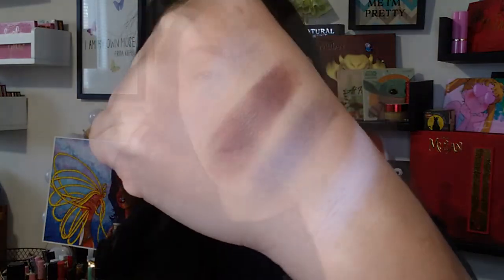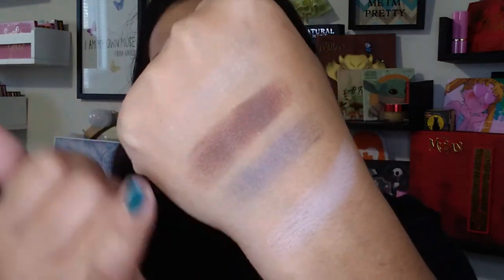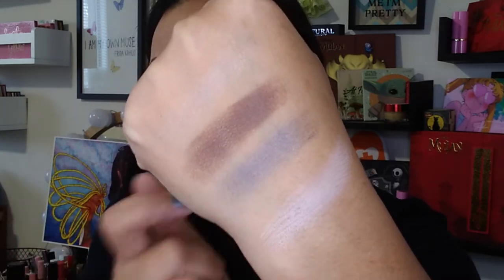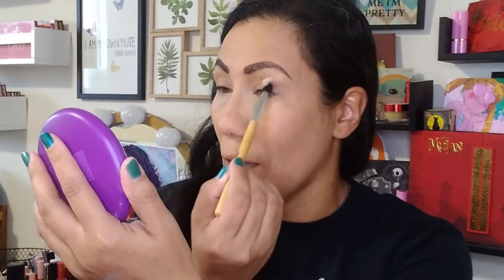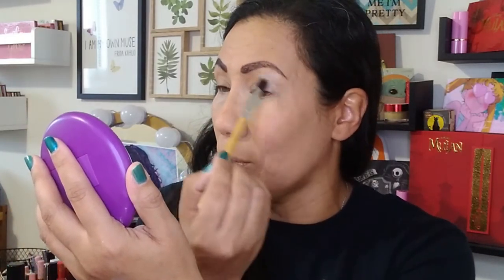I'm going to do a quick swatch of these eyeshadow shades — they look like they're mostly matte with a little bit of shimmer. Oh my god, that blue is so pretty. This one looks like it's more of a taupey shimmer shade. All of them seem to have a little bit of shimmer. I'm going to take this AOA brush first, dip into the taupey shade, and lay that down all over my lid. This is my first time using a Kiko Milano eyeshadow formula — I have used their blush and highlighter formulas before, which I absolutely love.